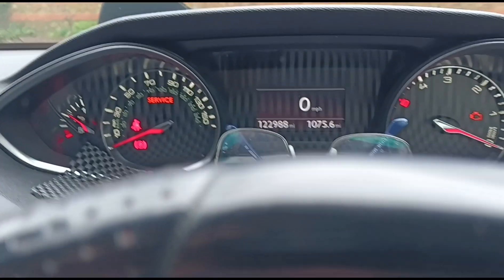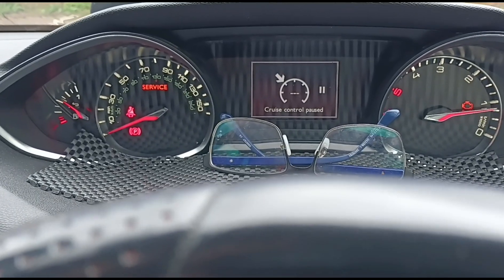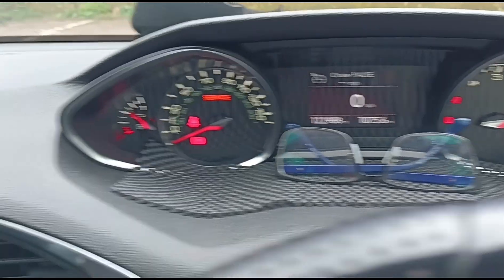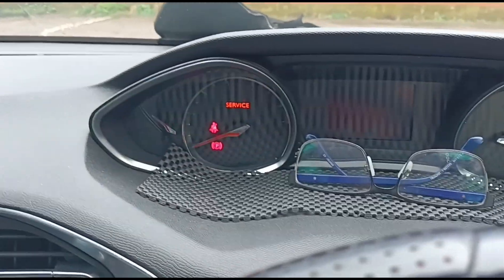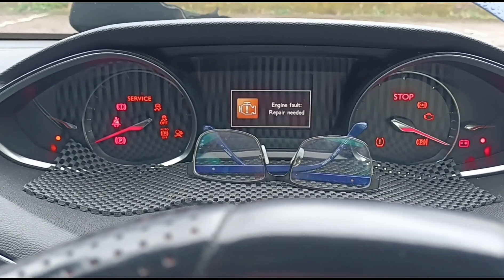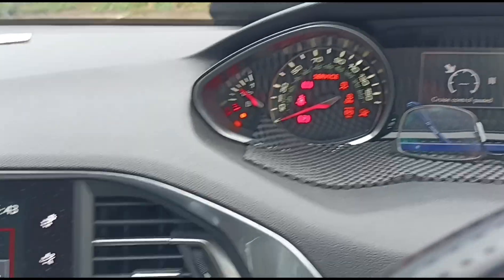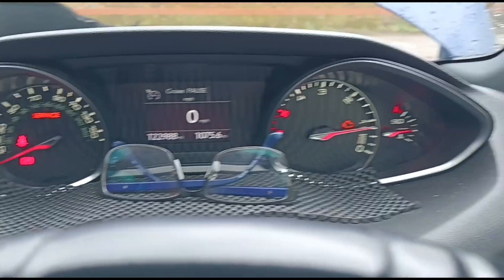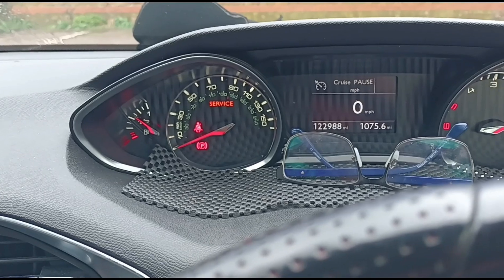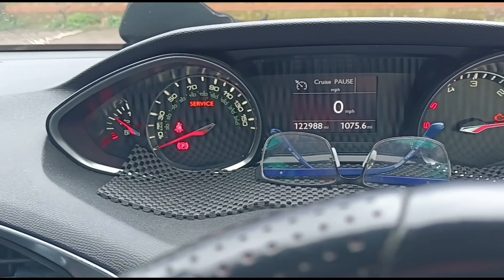First of all we'll start the vehicle up. I don't know if those warnings have already gone off while I've had the ignition on, so let's do a recycle just to be sure. You got all that beeping there — engine fault, engine light on, service light on. It came up pretty quickly there.